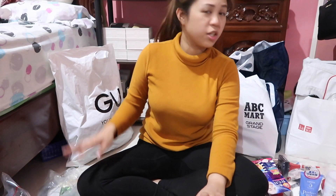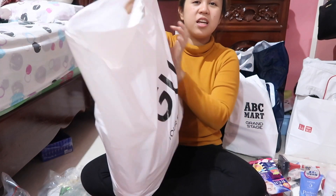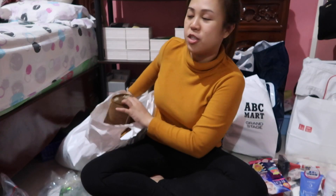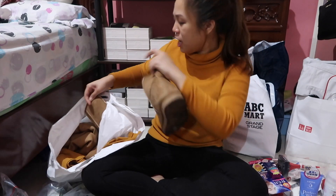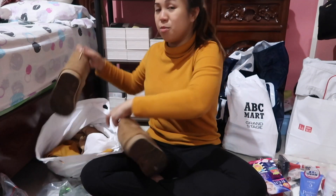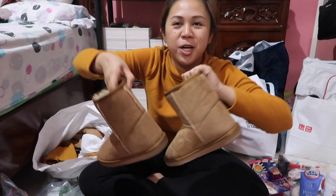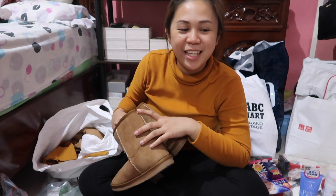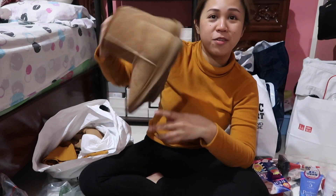For the clothing, let's start off. GU is like Uniqlo's sister company. What I got from GU first are these boots — 990 yen, which is around 490 pesos. For 490 pesos, you already get boots!